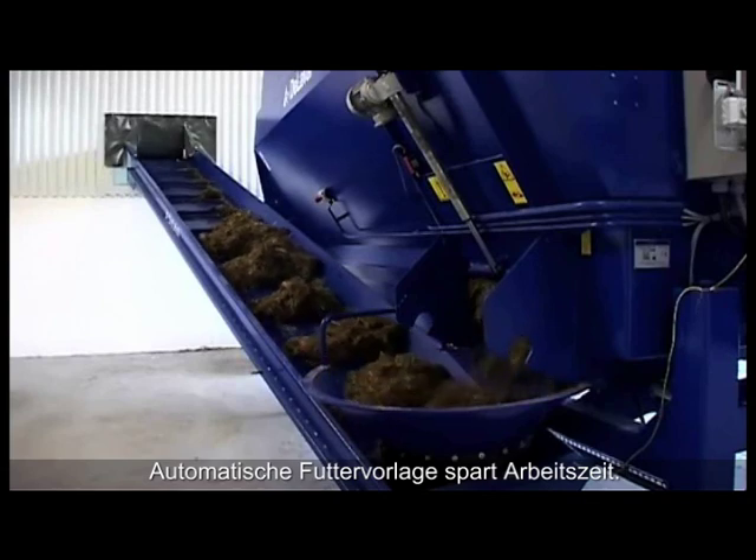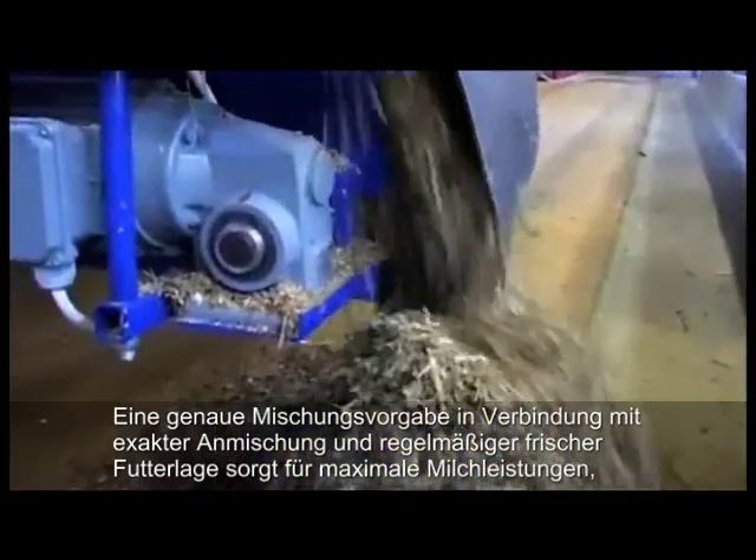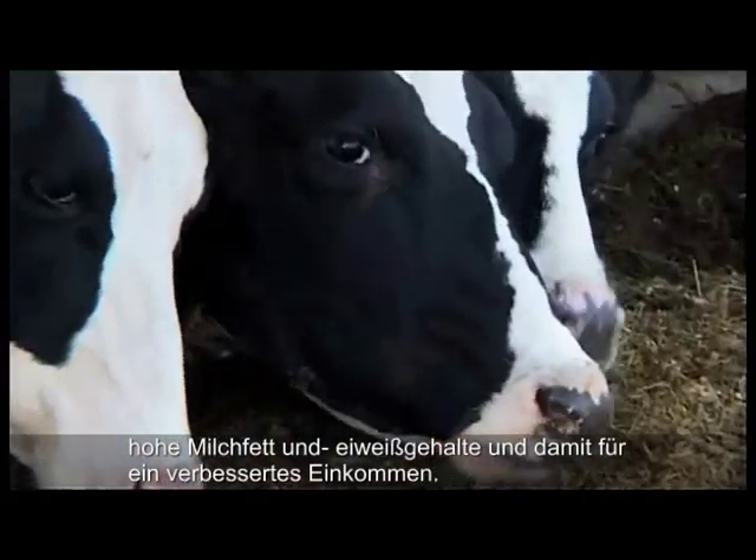Automated feeding saves time — up to three hours per day. Well-formulated, prepared and distributed rations maximize milk, butter fat and milk protein alongside milk income.